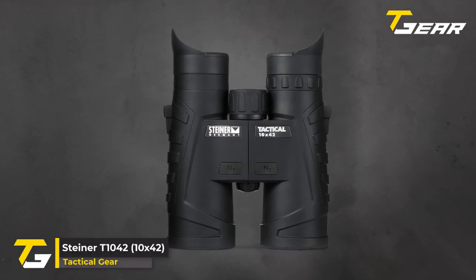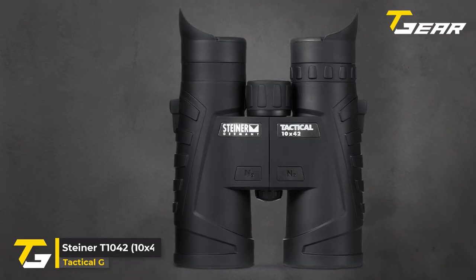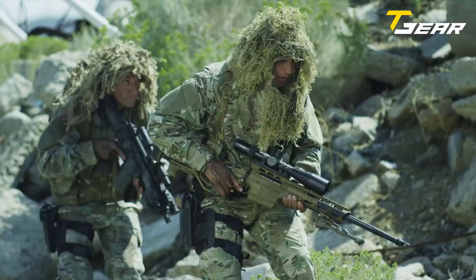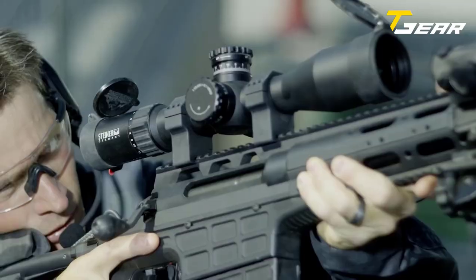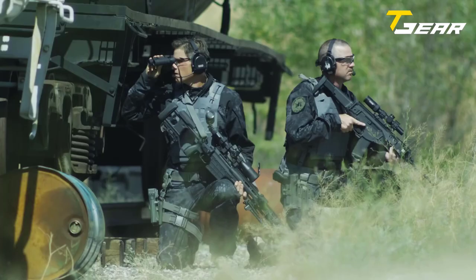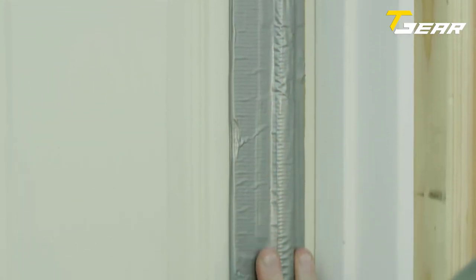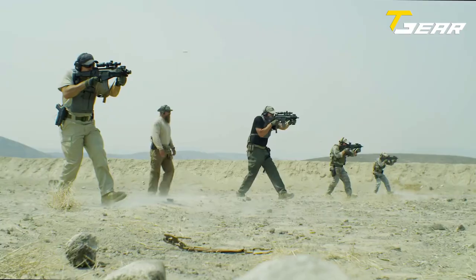Our first product of the day is the Steiner D1042 10x42. Whether in the military, on an outdoor mission, or just as an avid outdoorsman, you need binoculars that you can count on. No matter your outdoor pursuit, there's a Steiner binocular to match. Whether you're a hunter, marine biologist, or sports enthusiast, Steiner binoculars deliver the performance and features you need.